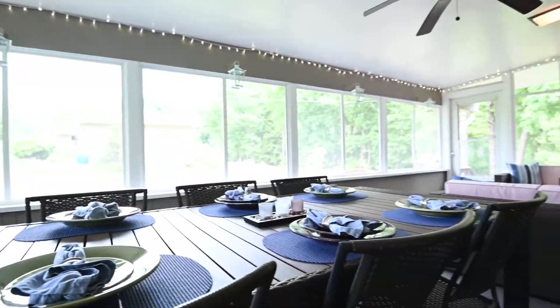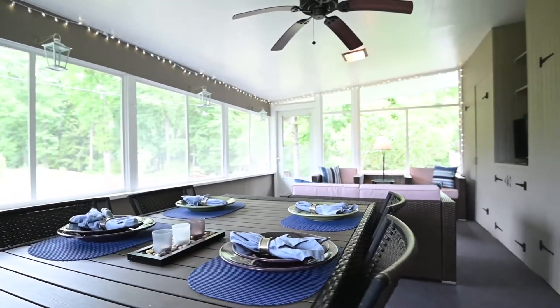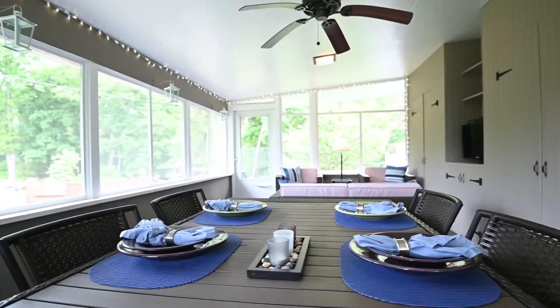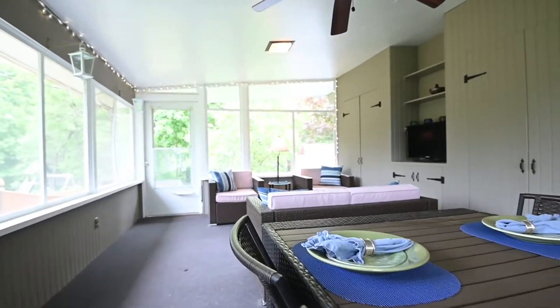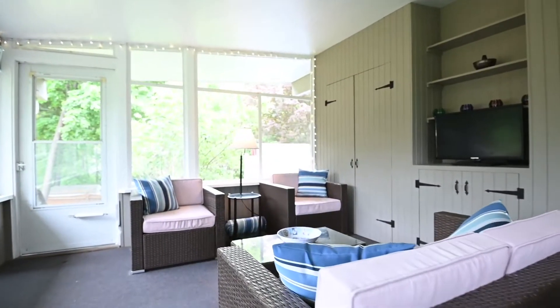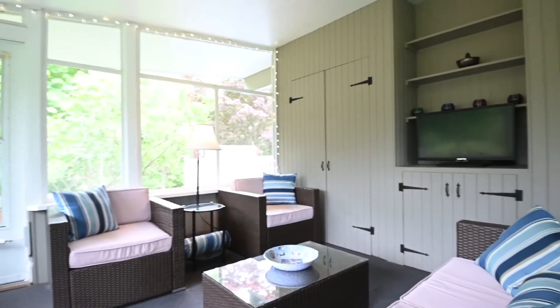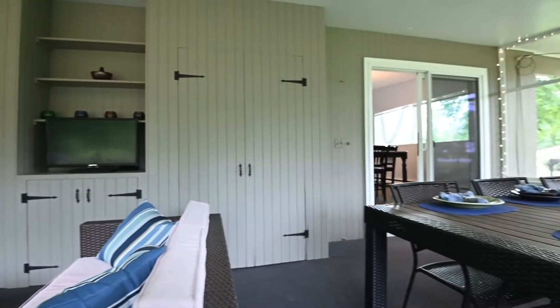The three-season screen porch is oversized and overlooks the private backyard. There's a fenced-in area that can either be used as a play area or to corral a pet. There's a beautiful television sitting area as well as an eating area, indoor-outdoor carpet, and access to both the front and rear yards.